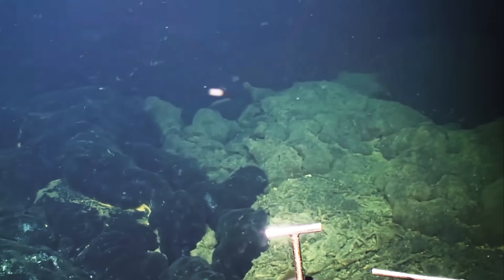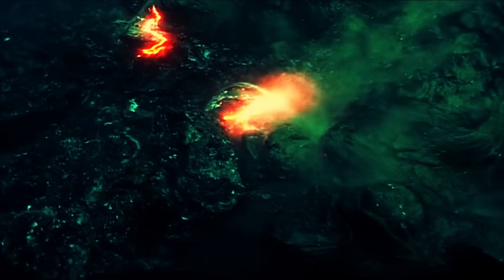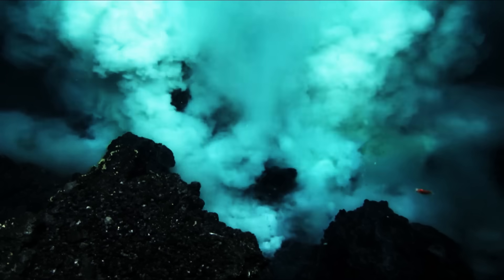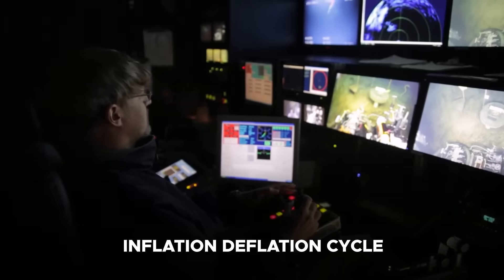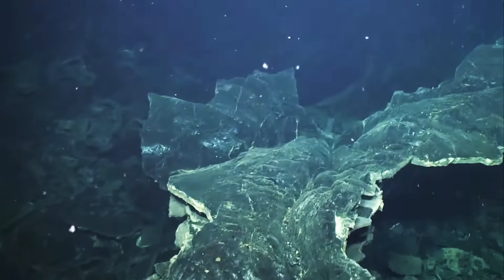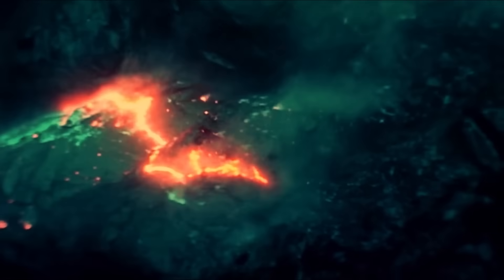The seamount's complex geological processes create an environment of constant change. Its caldera periodically collapses after eruptions as lava drains from shallow magma reservoirs, only to reinflate gradually as new magma accumulates. This inflation-deflation cycle is closely monitored by scientists to predict future eruptions. Additionally, Axial Seamount hosts an intricate network of fissures and faults along its rift zones, where lava eruptions frequently originate.